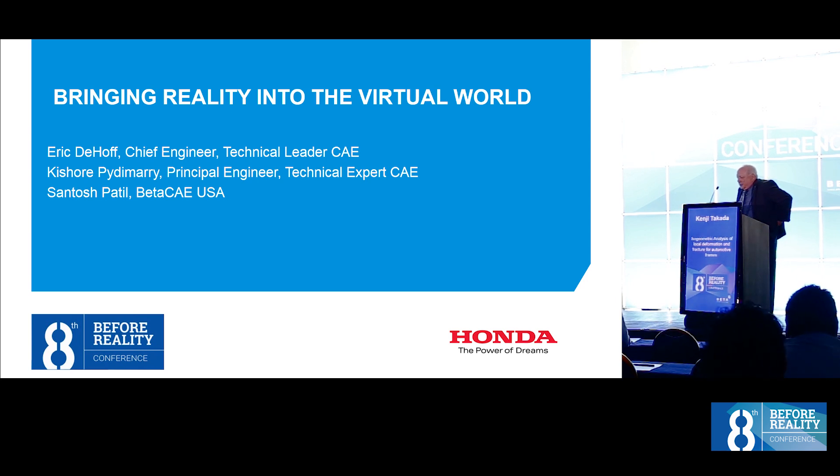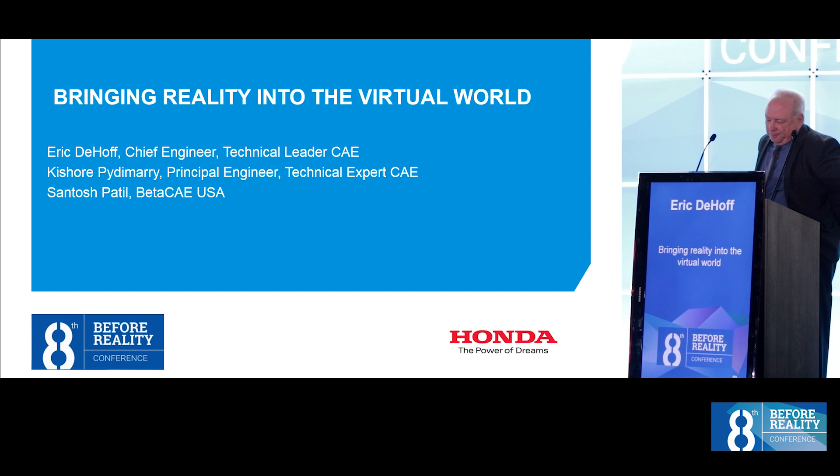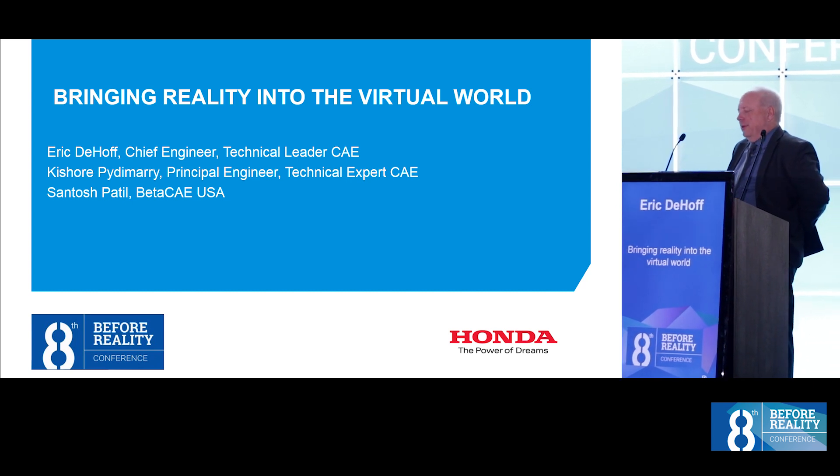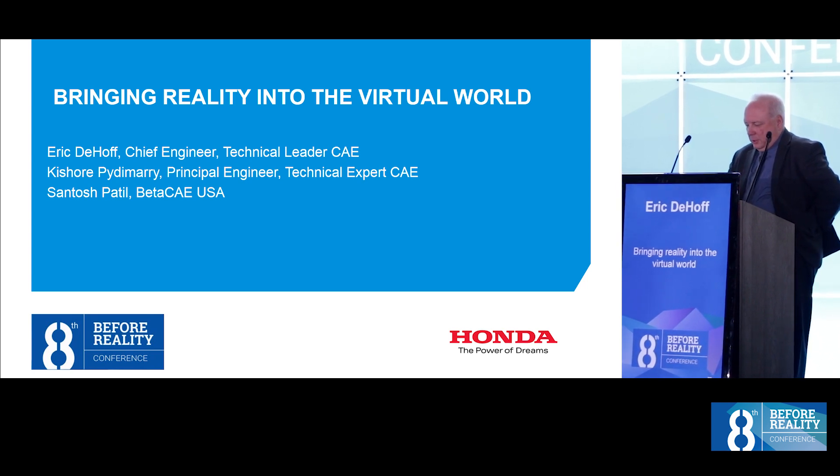Good morning. Thank you for the introduction. My name is Eric Dioff, and I'm a chief engineer and technical leader for CAE at Honda R&D in Americas. I started at Honda over 20 years ago in the first and only CAE group in the company. My presentation today, entitled "Bringing Reality into the Virtual World," will give an overview of how we are creating models and analyzing simulation results using tools from Beta CAE, and potentially where these tools need to go.